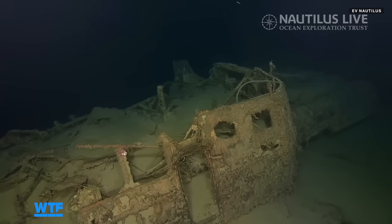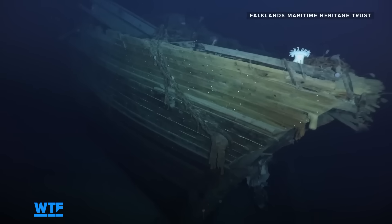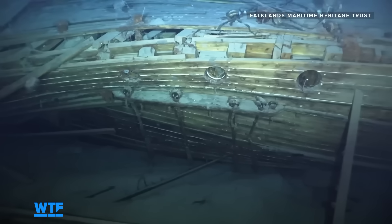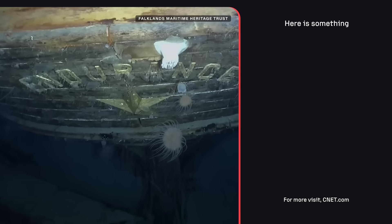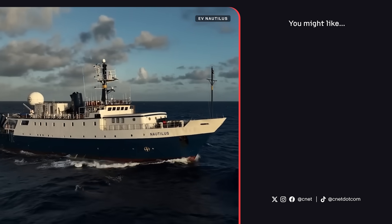We've got several exciting ocean stories coming up, so be sure to subscribe so you don't miss them. If you want to see coverage of another famous shipwreck right now, check out our video on the Endurance, which was crushed in Antarctic ice over 100 years ago and found in unbelievably good condition. Thanks for watching as we continue to bring you all the stories that make you say, 'What the future.'